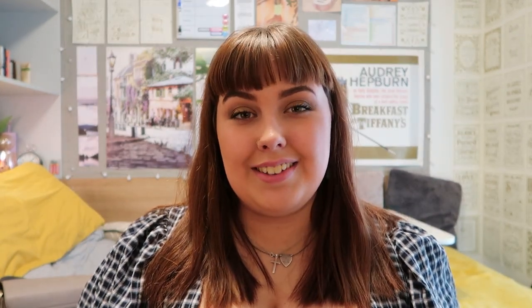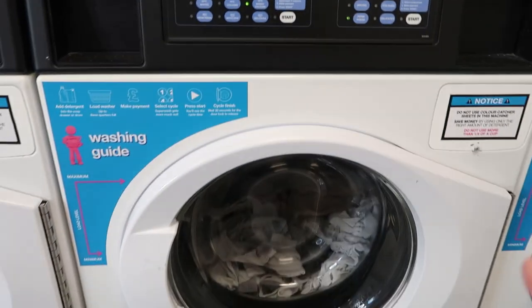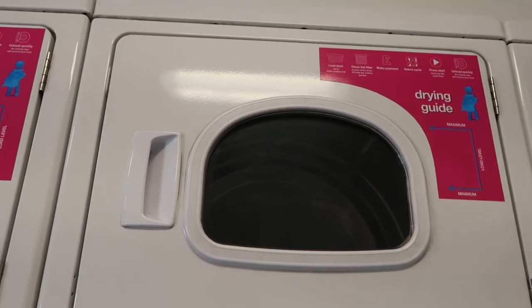So now I'm going to cut to me in the laundrette and show you how to use the washer and dryer. Here is one of our Circuit Laundry washing machines and tumble dryers.